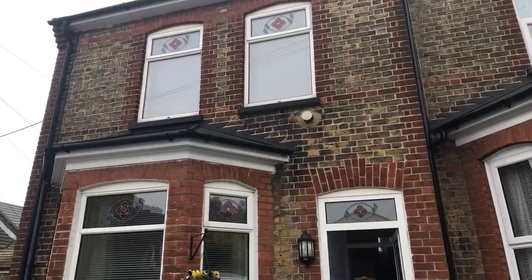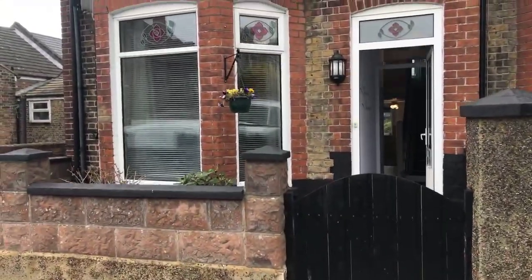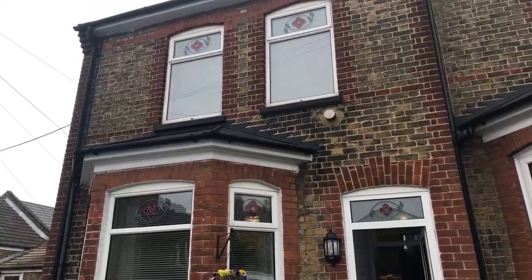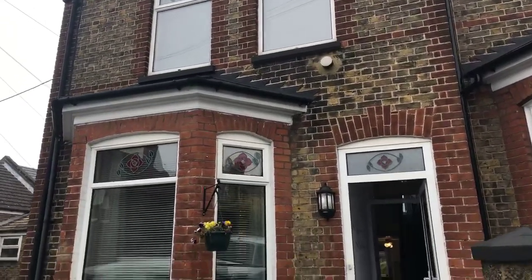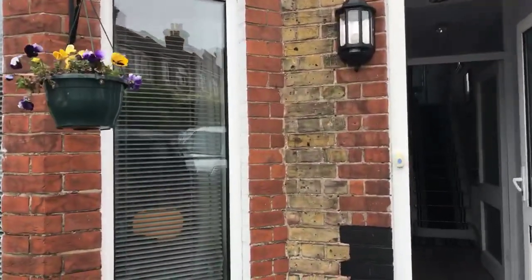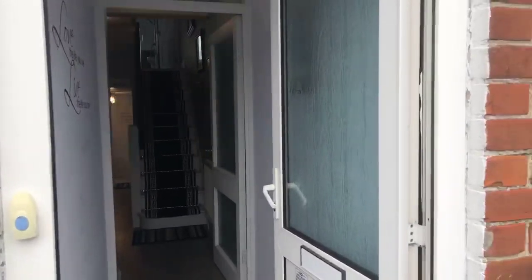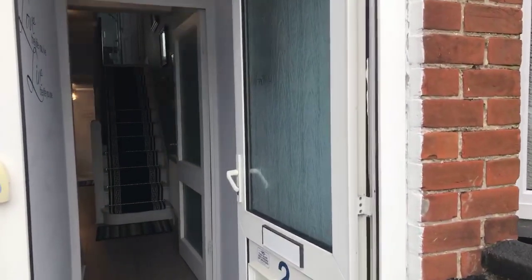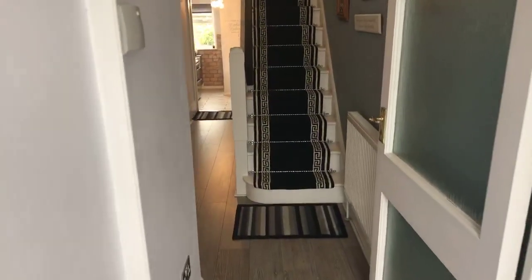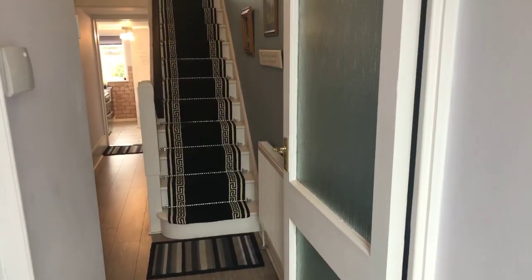Hi, it's Cathy from Oakwood Homes in Ramsgate. Today we're going to have a look around number two Cecilia Road in Ramsgate, which is a two bedroom end of terraced house. This is a live interactive viewing, so if you have any questions whilst we're going around please ask. I'll do my best to answer them and anything I can't answer I shall speak to the homeowner about and come back to you later on today. The property is in excellent condition and is on the market at £235,000.